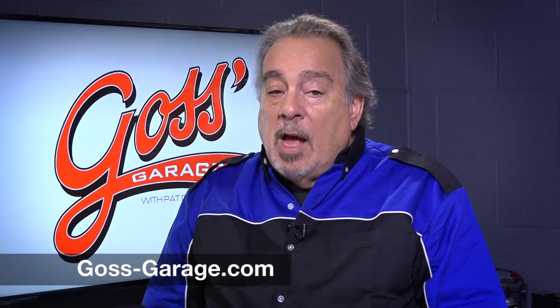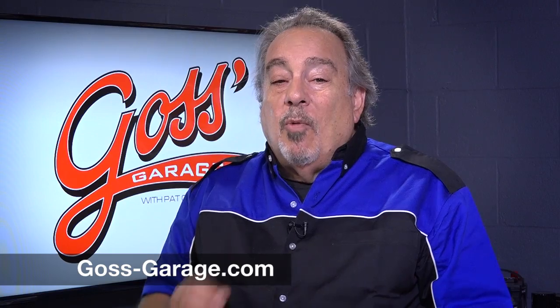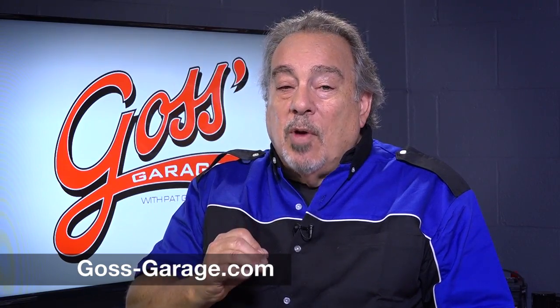Thanks for watching. Please subscribe to Goss's Garage on YouTube. Follow us on Facebook. And for more car tips, tricks and money-saving ideas, visit goss-garage.com. Drive gently. See you next time, right here in Goss's Garage.